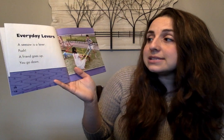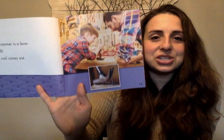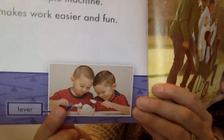Everyday levers. A seesaw is a lever. Push — a friend goes up, you go down. I bet you guys have used a lever before. A hammer is a lever. Pull — a nail comes out. Levers are a really great tool, a simple machine that we use. Scissors are levers. Squeeze — the paper is cut. I bet every single person out there has some sort of lever at home. We use a simple machine. It makes work easier and fun. Look at this lever — it's a spoon.